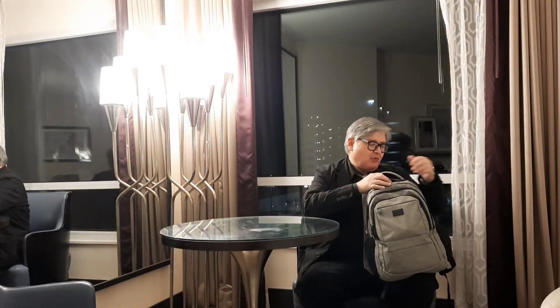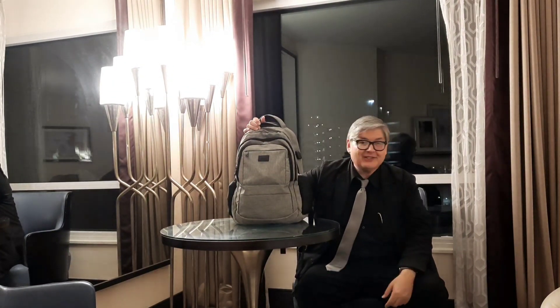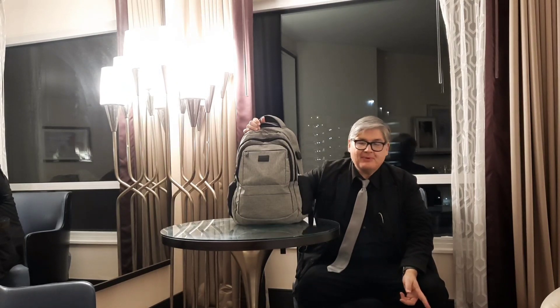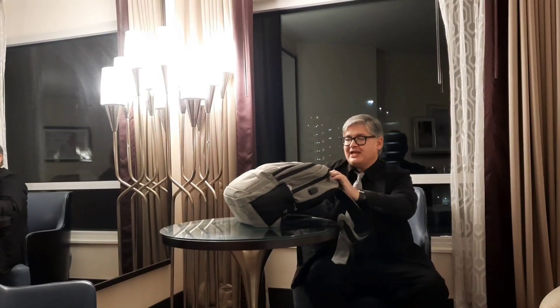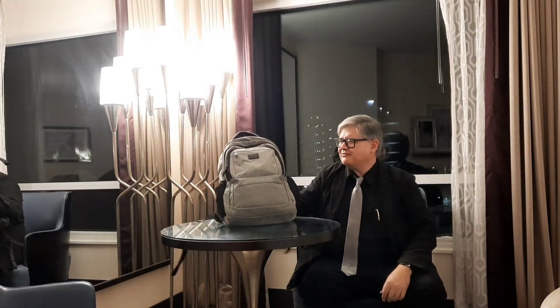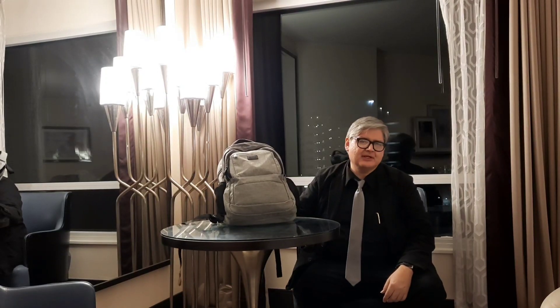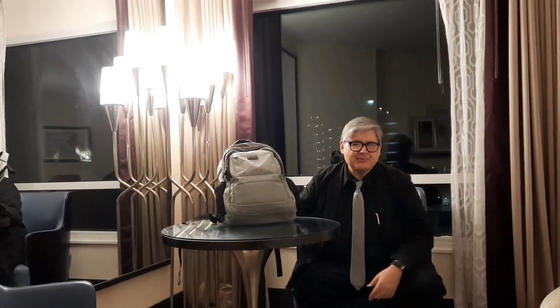And I still have space for a t-shirt, a couple of pairs of underwear and some socks. So for a one-day trip this could work well. And if I had to, I could fit another suit, a shirt and a tie, and possibly a pair of pants in here.